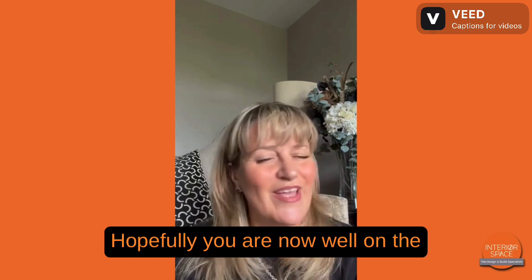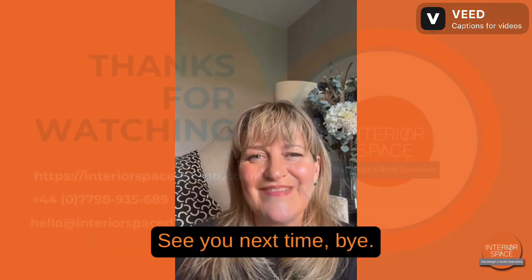Hopefully, you are now well on the way to your home made perfect. See you next time. Bye.